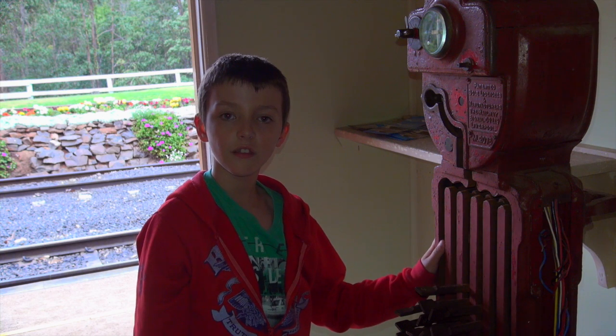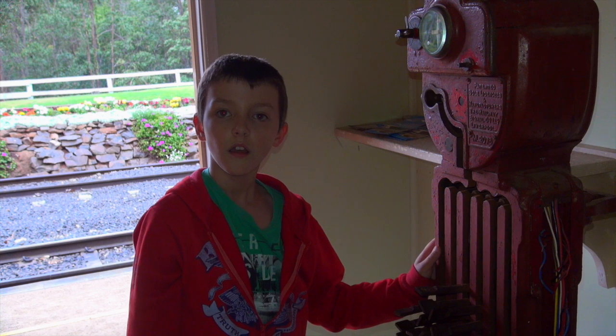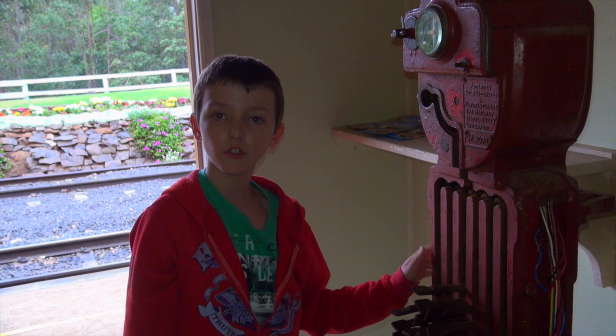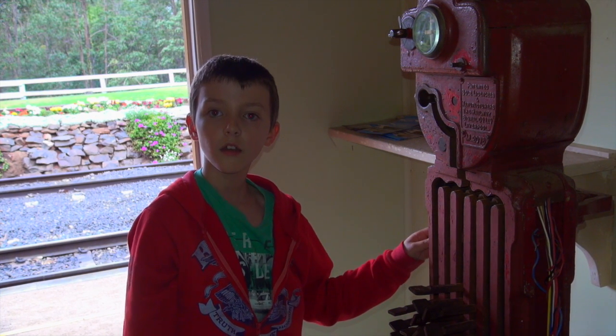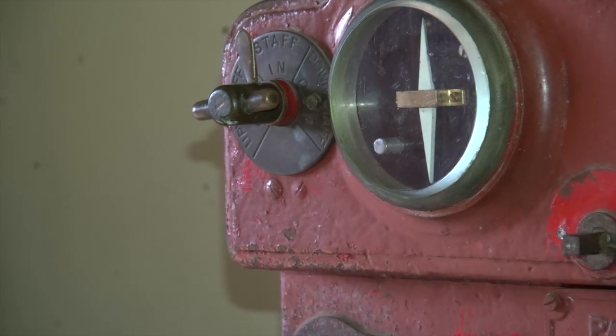So these are the single line safe working system machines. Without them, trains would just crash into each other. But with these you could keep track of trains, so you could know which train had passed or which train was still coming.